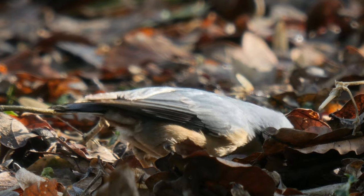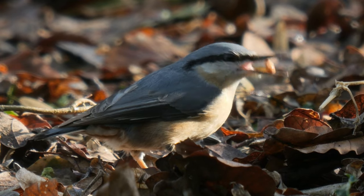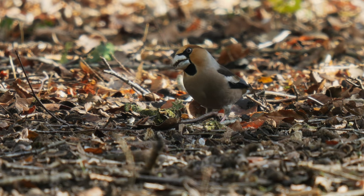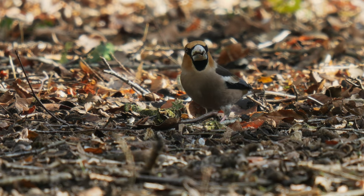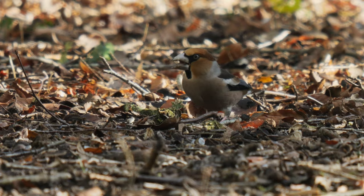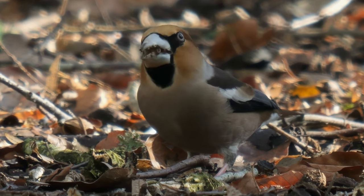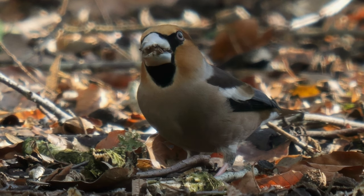There was a bit more nuthatch activity before the hawfinch reappeared. It was a bit closer, so I concentrated on trying to capture that mega bill in action. Hawfinches are famous for being able to crack almost any seed with that amazingly powerful bill, even cherry stones.